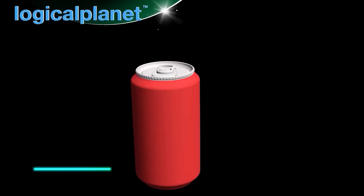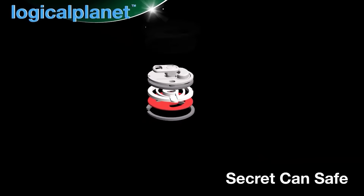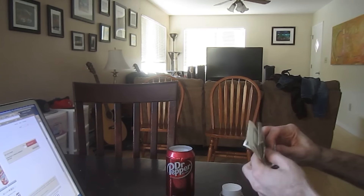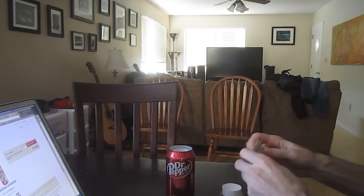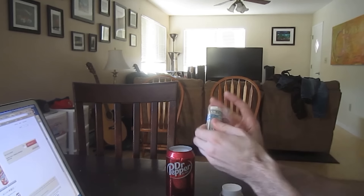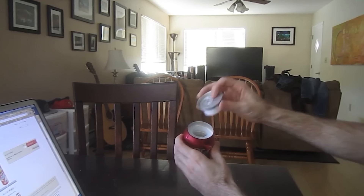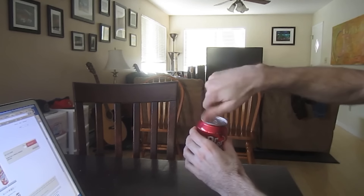Looking for a clever way to store valuables or small personal items? The Let Pet Set Safe Stash Can might be the answer. This unassuming container disguises itself as a common household item like a paint can or soda can, making it a discreet way to store your belongings. It's perfect for stashing away cash, jewelry, or other valuables around the house.